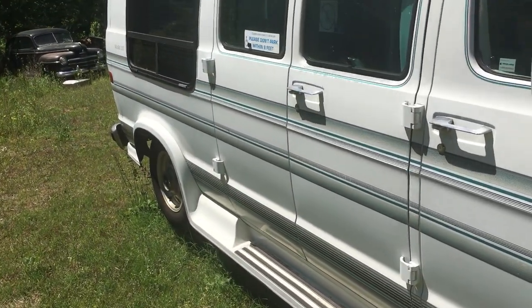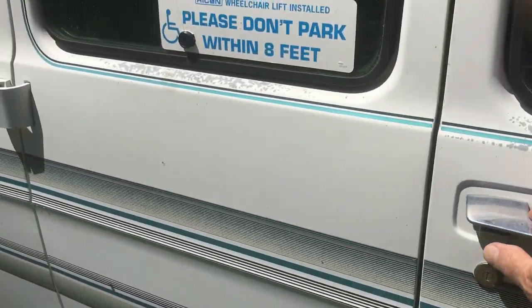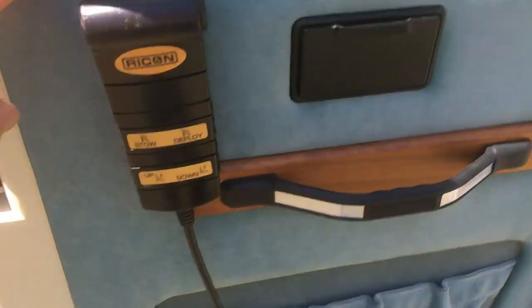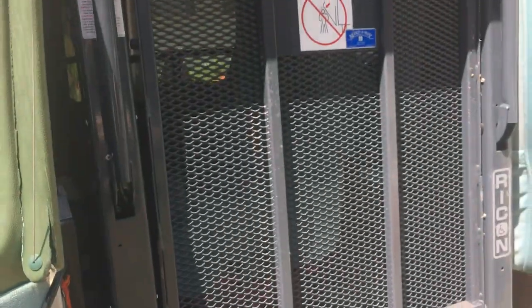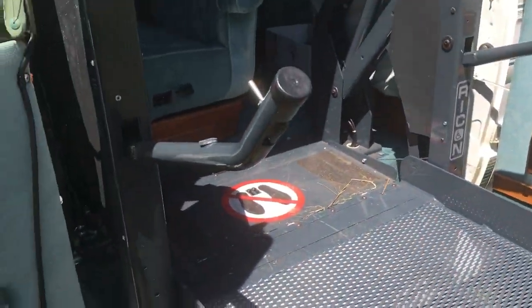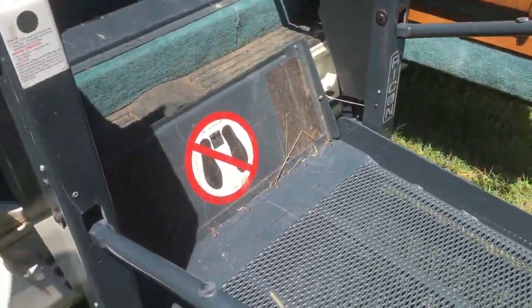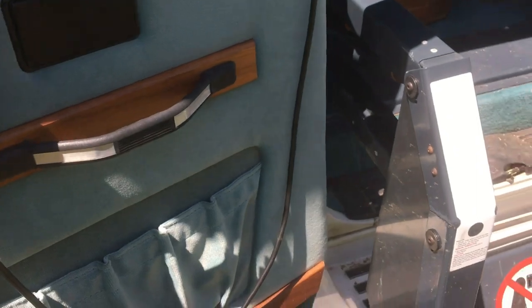I'm working on the gas tank — put in a new fuel pump and sending unit and all that. Wheelchair accessible. I just threw the seats in here — they had taken them out because of the lift. The back seat is in real good shape, it's got a hanging clothesline back there. Really cool and clean, pretty much rust-free.